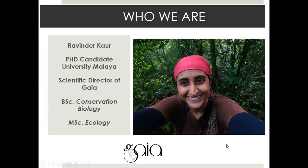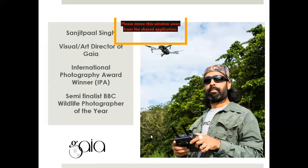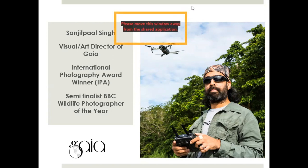GAIA is basically comprised of myself, Ravinda Kore — I'm the scientific director — and it's a social enterprise, very young, about five to six years old. I co-founded GAIA with Sanjid Paul Singh, who handles all the visual art and environmental education aspects. We have several drone pilots in Kinabatangan, and Sanjid is one of them. Drones help us peek into the cavities of hornbills or take pictures because all these cavities happen really high in the trees, about 20 meters above.